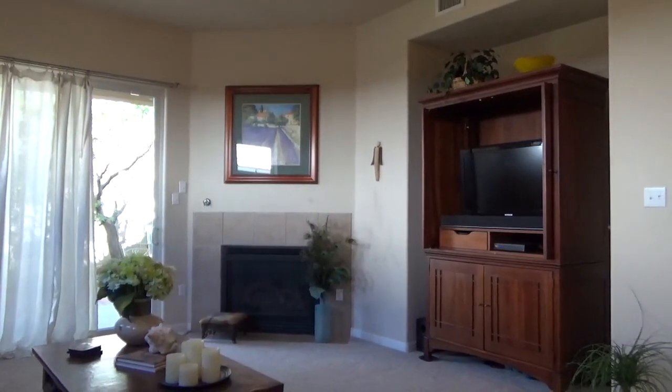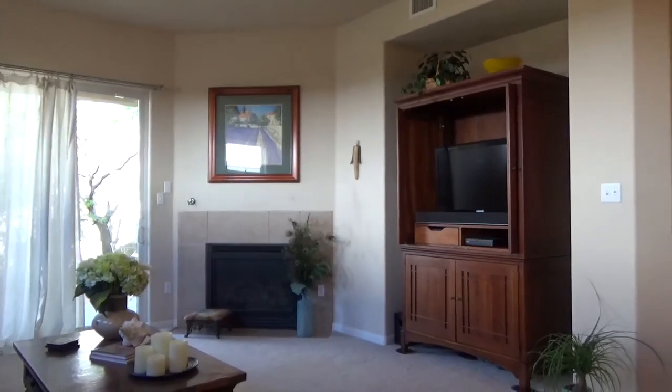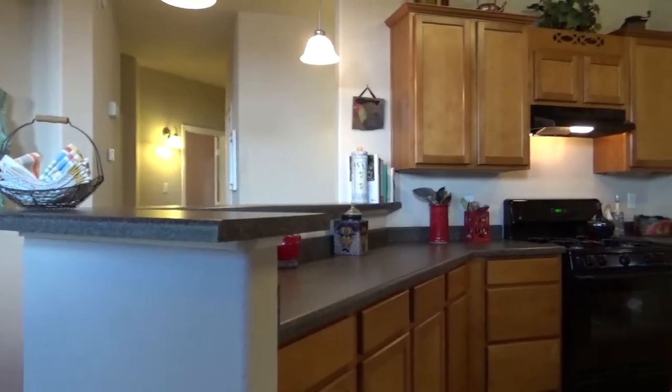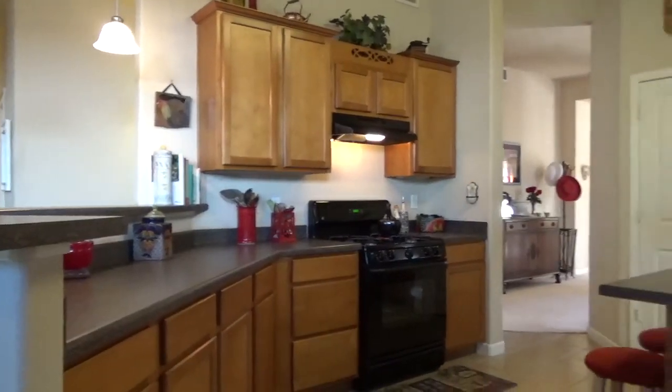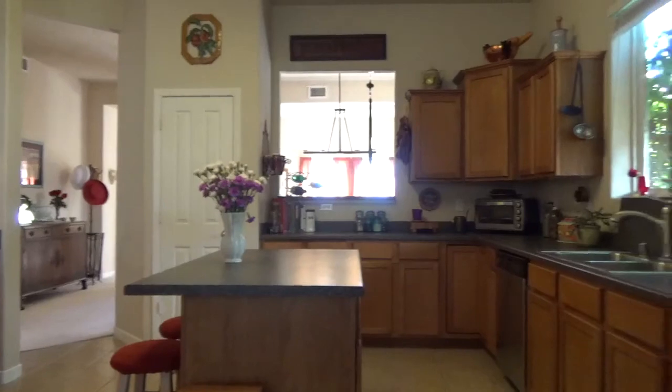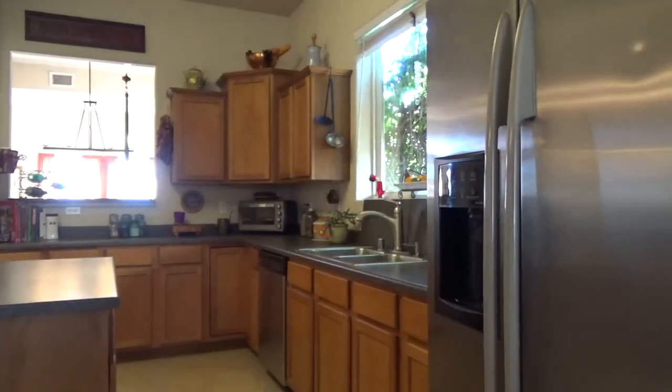This home's floor plan is perfect for entertaining. There are three bedrooms including a spacious and private master suite with a full bath, double sinks, two walk-in closets, a garden tub, and a separate shower. There's a newly installed water heater and solar panels for energy efficiency.